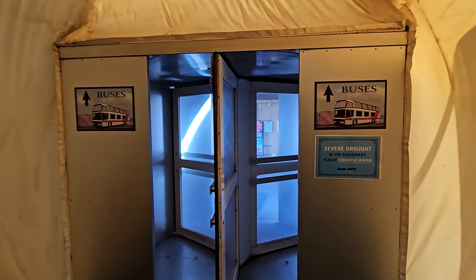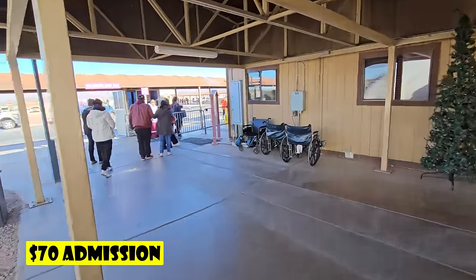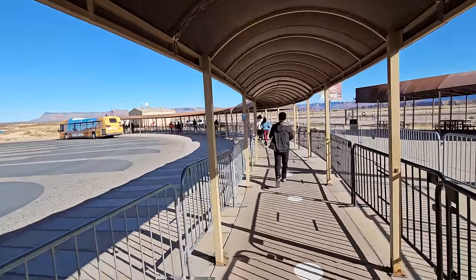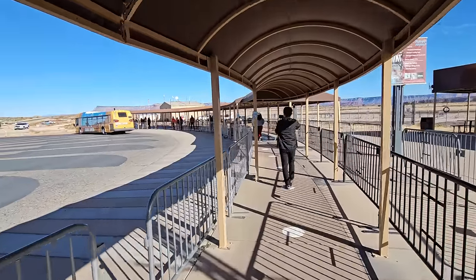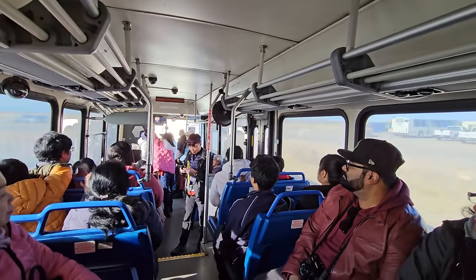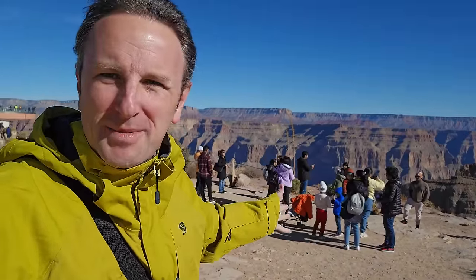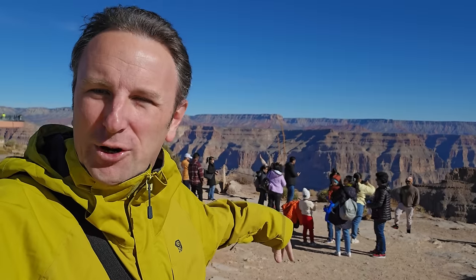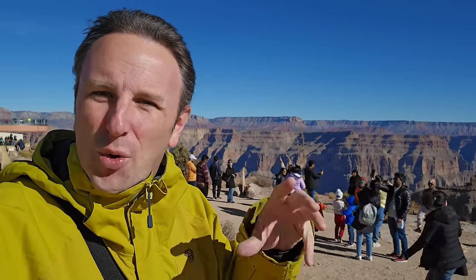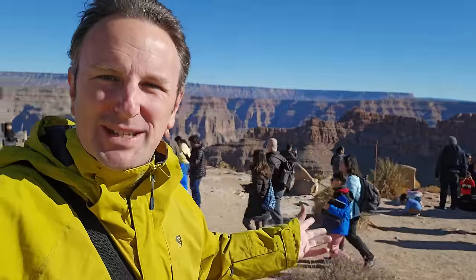I bought my tickets online already, so I'm heading out to the bus. The whole thing cost $70 for admission and the Skywalk. Because it's Christmas Day, I don't think it's too busy — it looks like a walk right onto the yellow bus. After a quick five-minute bus ride, I'm at Eagle Point, home of the Skywalk. This is not the same Grand Canyon as Grand Canyon National Park — it's a finger part of the canyon owned and operated by the Hualapai Native American Tribe, not the National Park Service, which is why the prices are different.